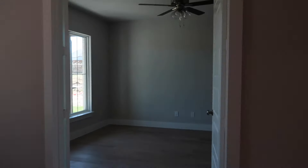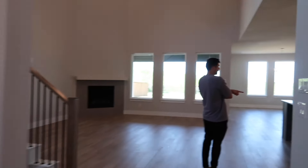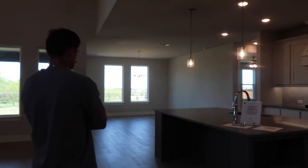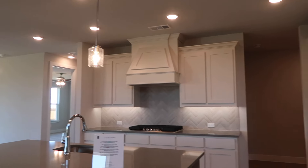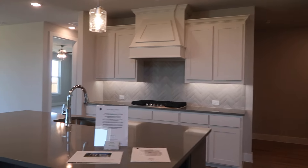We just saw the model and now we're going to look at some of the move-in ready homes. I'm doing really bad doing both TikTok and YouTube at the same time — it's hard. But the model is really, really pretty. This is the one with the good carpets. The only thing I don't like is the colors in the kitchen; I wish it was wood look.